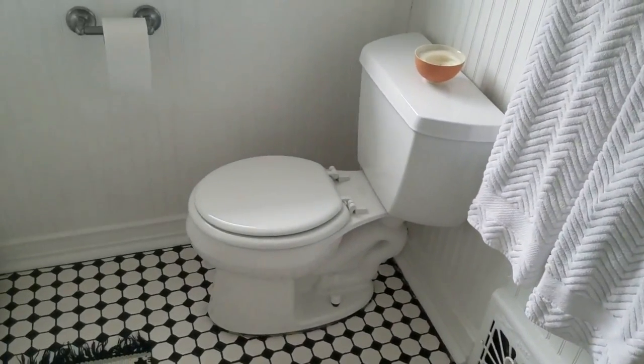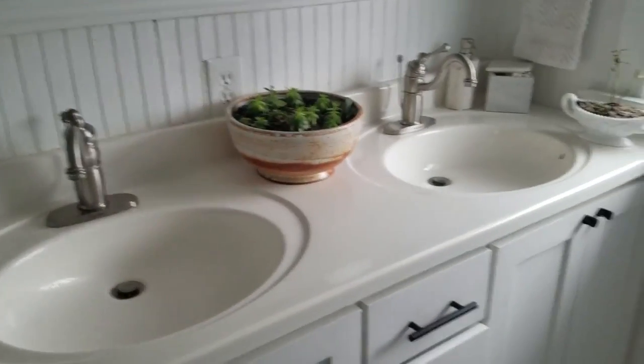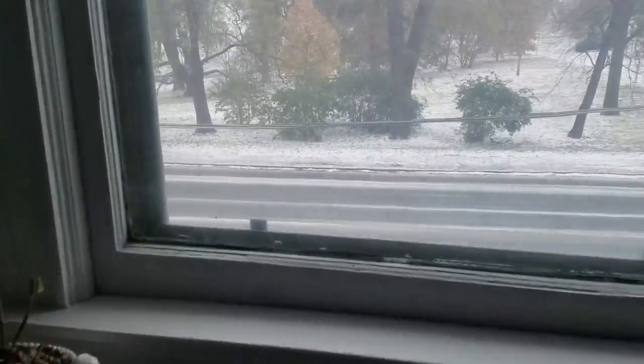Usually these mornings I would give our bathroom a quick wipe as well and put everything that we had out on the counters away. It's pretty clean today because I cleaned it over the weekend, but I would definitely wipe down the vanity and put everything away if there was stuff out. It's getting pretty snowy out there.